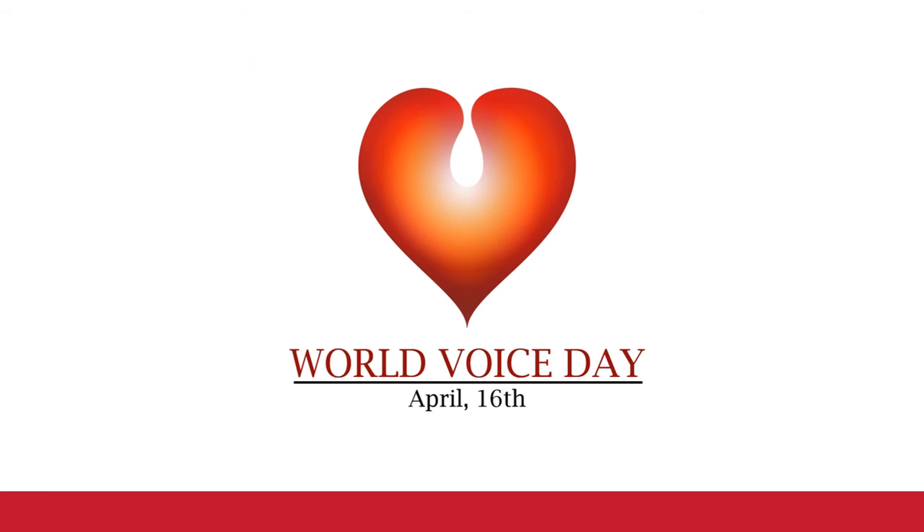Whether your focus is singing or speaking, the Music Department and the Speech and Hearing Sciences Department at UNM wish you a happy World Voice Day 2020. Thank you so much for letting us be part of your celebration.